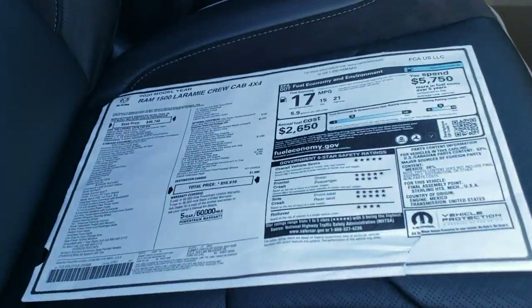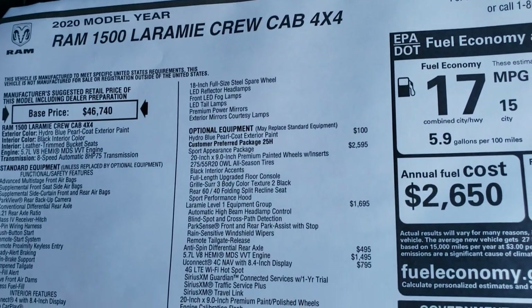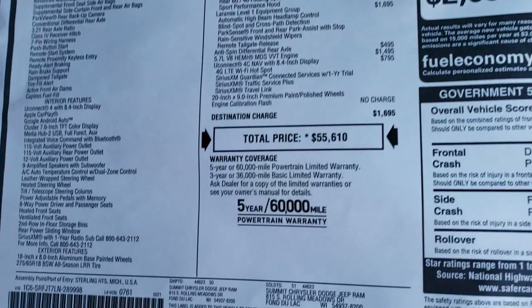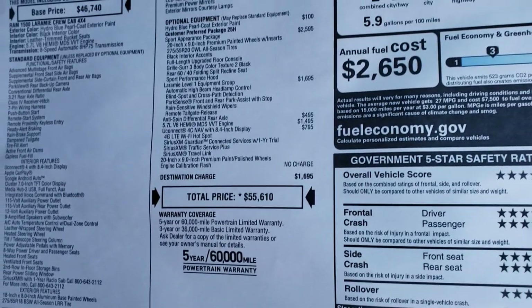We will take a quick look at the original window sticker here — feel free to pause this at any second so that you can see all the options on there. I am not going to go through everything, but total MSRP is $55,610.